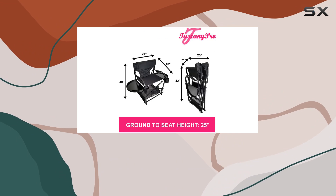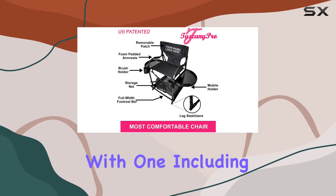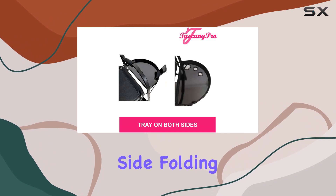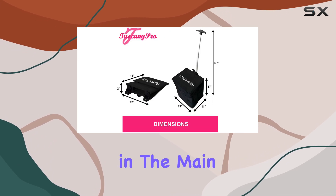The chair also features a removable brush holder storage pouch, a storage net, anti-tipping leg stabilizers, and two side tables that act as trays — with one including three holes for tools. It's worth noting that the left side folding tray for the 22-inch and 25-inch chairs, complete with tool holes, isn't shown in the main product picture.